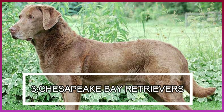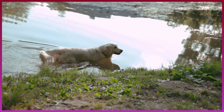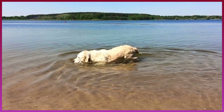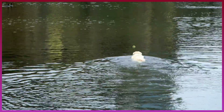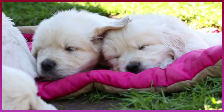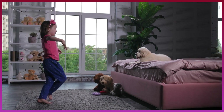Number 3: Chesapeake Bay Retriever. This 65-pound pup has a special characteristic which makes him suitable for swimming. This top dog sports a waterproof oily coat which lets him enjoy even the coldest of water. The Chesapeake Bay Retriever absolutely loves swimming, which is high on their list of abilities. The energy they have adds to their charm and family-friendliness.